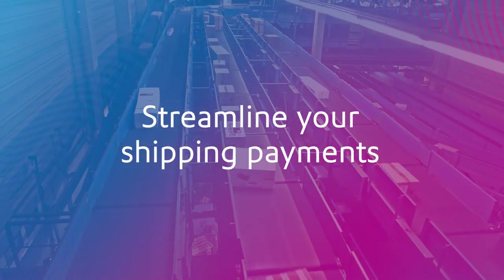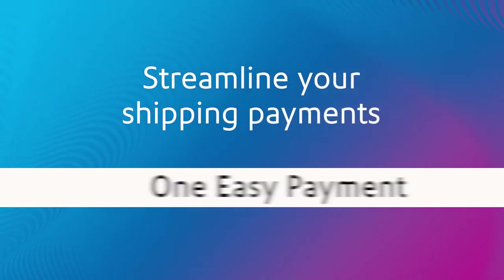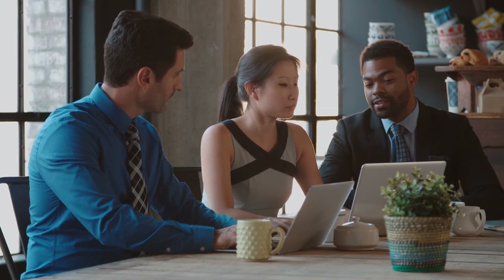Streamline your shipping payments with one consolidated bill, one easy payment, and without changing the way you ship. Talk to a representative today about simplifying how you pay for shipping with your Pitney Bowes credit line.